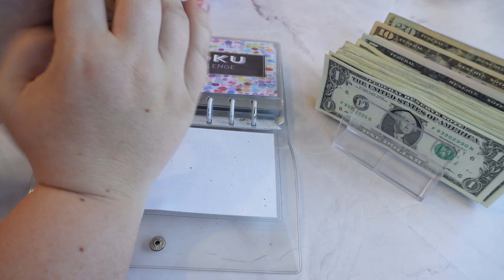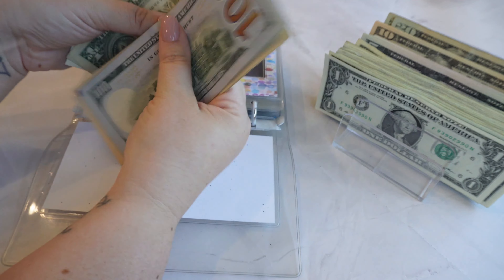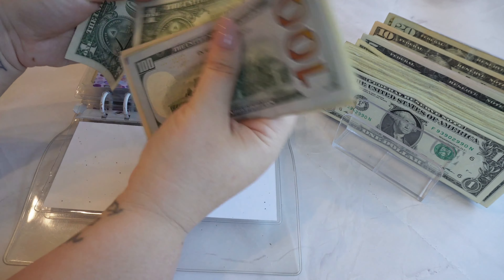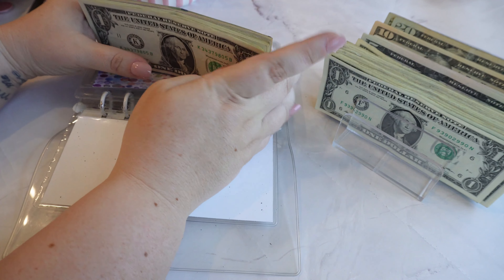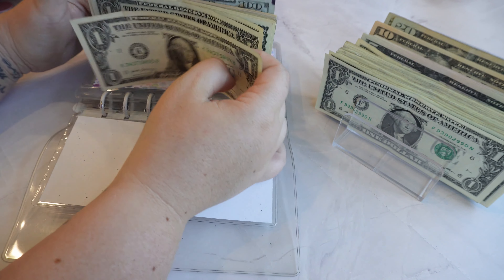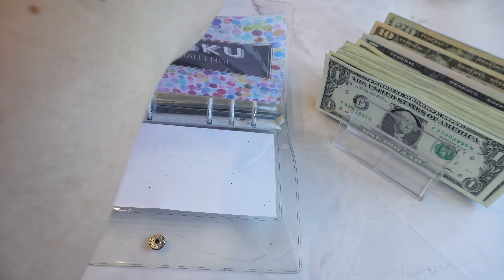So now in Sudoku we have $120, $130, $140, $150, $155, $156, $157, $158, $159, $160, $161, $162, $163, $164. So $164 total in Sudoku.